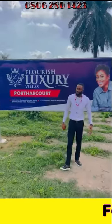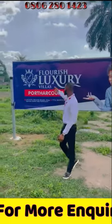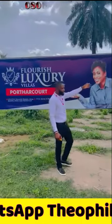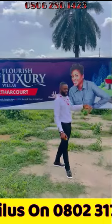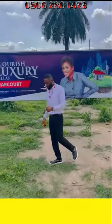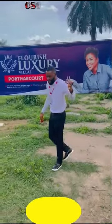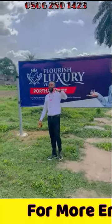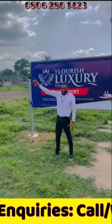Good day, smart investors. I'm right here in Flourish Laundry Villas, Port-A-Court, an estate owned by P1 Homes. This estate is strategically located along Enneka Road, just less than a minute's drive from the C4I checkpoint, and five minutes drive to the Rubo Clouche tank.